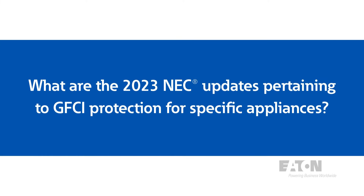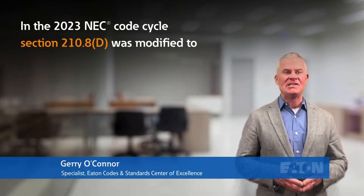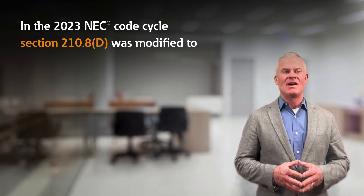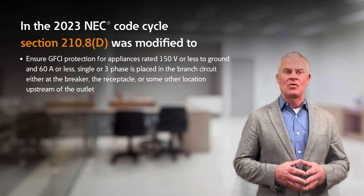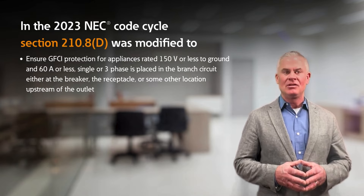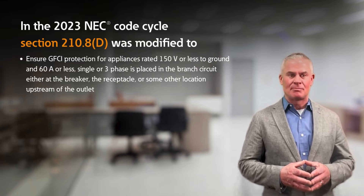What are the 2023 NEC updates pertaining to GFCI protection for specific appliances? In the 2023 NEC code cycle, Section 210.8d was modified to ensure that GFCI protection for appliances rated 150 volts or less to ground and 60 amperes or less, single or three phase, is placed in a branch circuit either at the breaker,